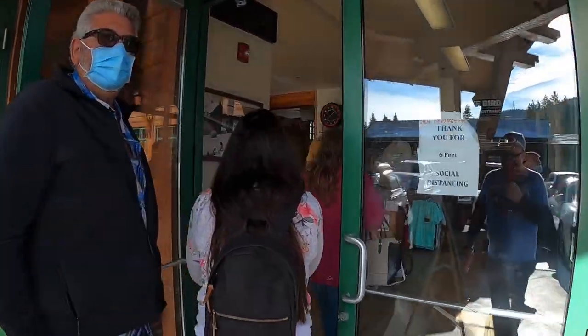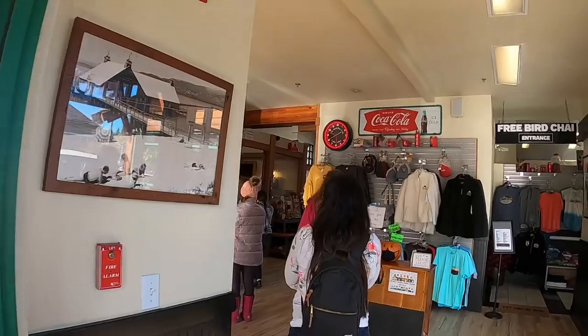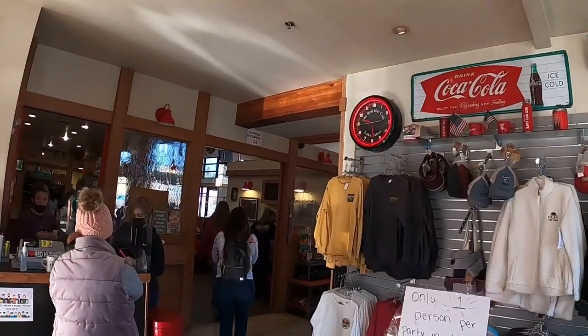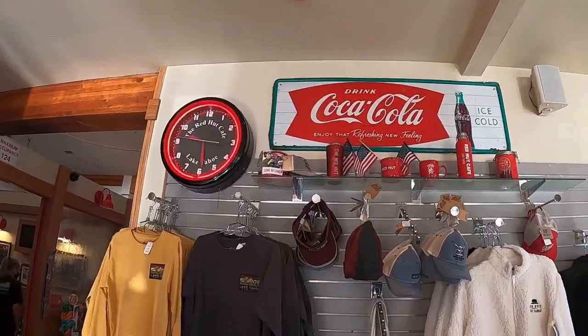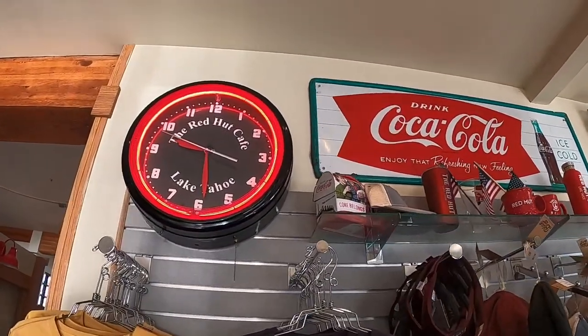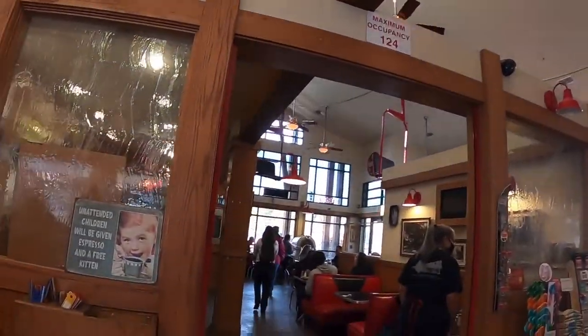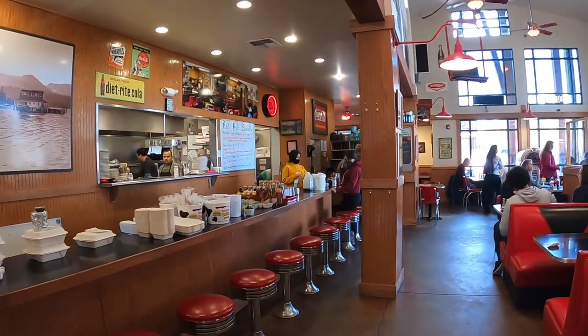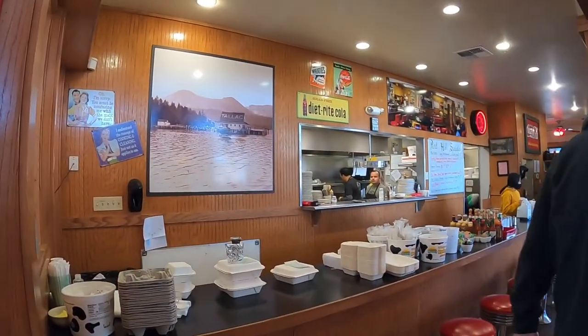Let's take this tour of the Red Hut Cafe in South Lake Tahoe. You've found yourself a great place to eat for breakfast. This is the spot for it, from what I've read in a lot of reviews, and I'll definitely give you a better idea of what the food will taste like.